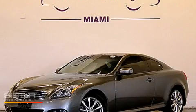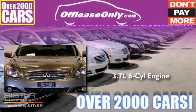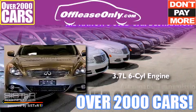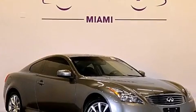This is a 2011 Infiniti G37. It has a 3.7 liter 6-cylinder engine, an automatic transmission, and all-wheel drive. Plus, having just come off lease, this Infiniti is in like-new condition.